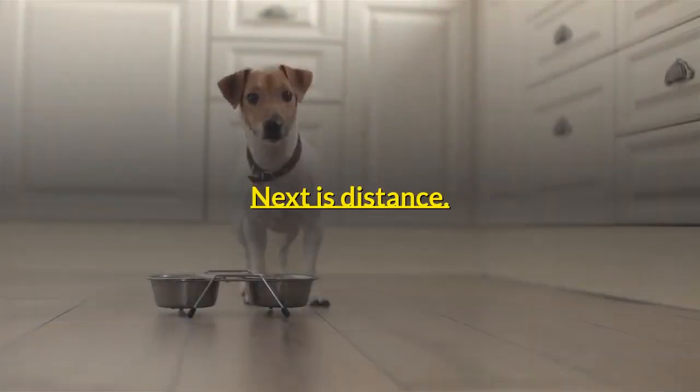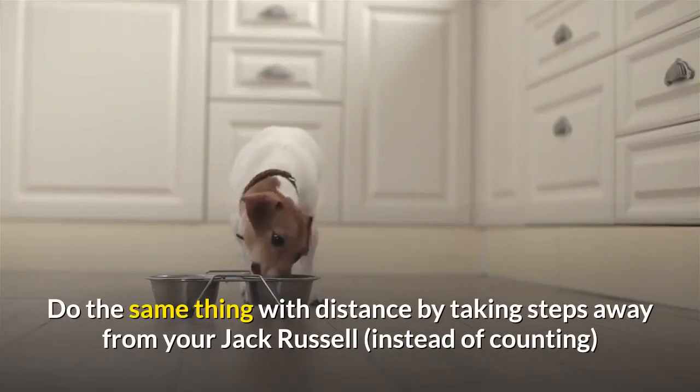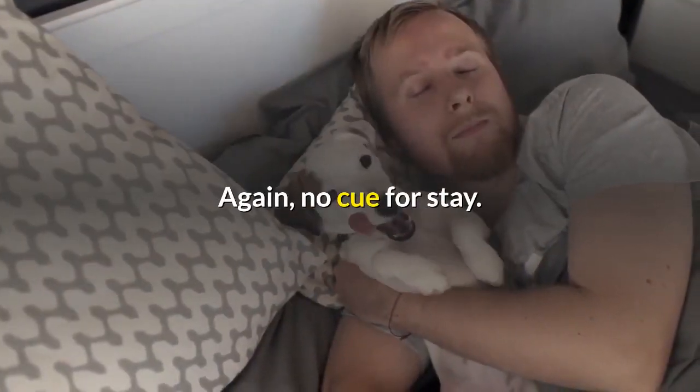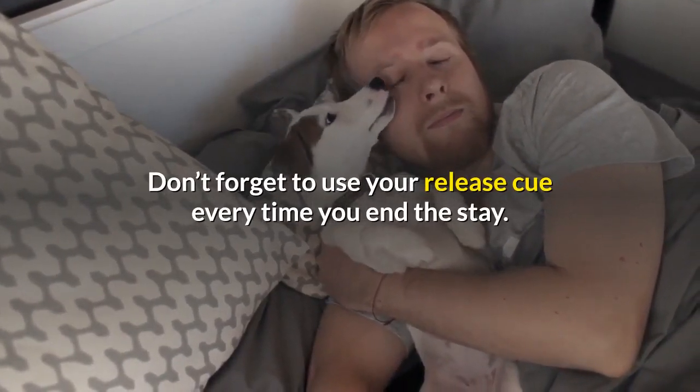Next is distance. Do the same thing with distance by taking steps away from your Jack Russell and returning to reward. Again, no cue for stay. Don't forget to use your release cue every time you end the stay.